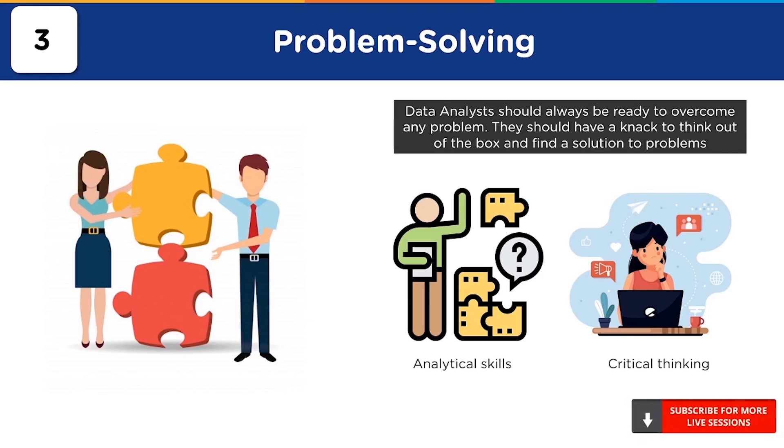Critical thinking also goes hand in hand with analytical skills. Critical thinking is a self-guided and self-disciplined way of thinking which attempts to reason in a fair-minded way. As a data analyst, critical thinking will help you stay grounded when you are searching for a solution to a tricky problem. You should also be capable of making well-thought, independent decisions. There are a number of tips that can help you improve your critical thinking skills.